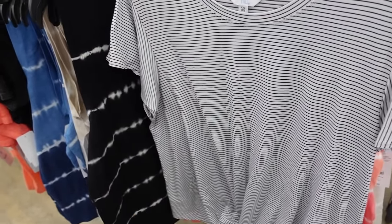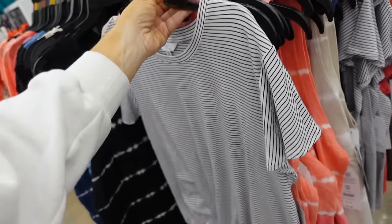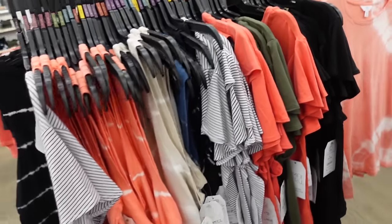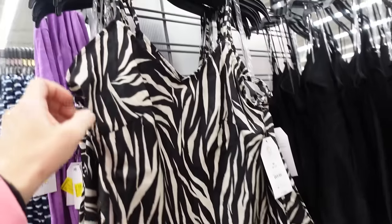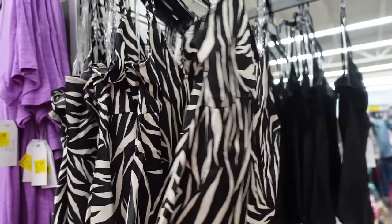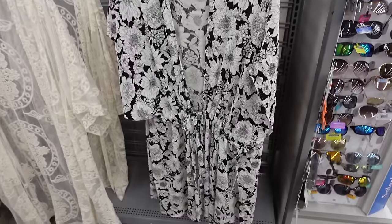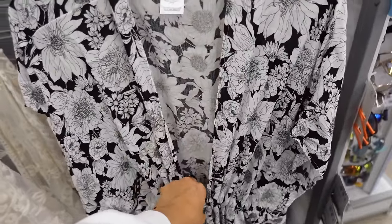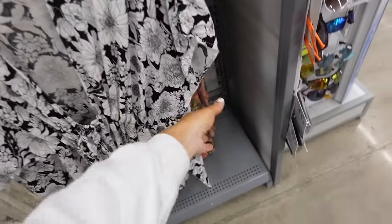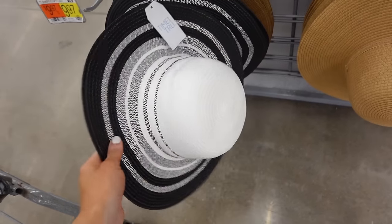A twist front top from Time & True also comes in black and white — it has the higher neckline, flutter sleeve, little twist, really soft and stretchy. Also comes in solid coral, green, and black at $11.98. All-over tanks from Time & True with a thin strap, V neckline, flowy silky material, squared back in black and white print also solid black at $7.98. A black and white floral kimono from Time & True has flutter sleeves, great length, also in multi-color at $19.97.